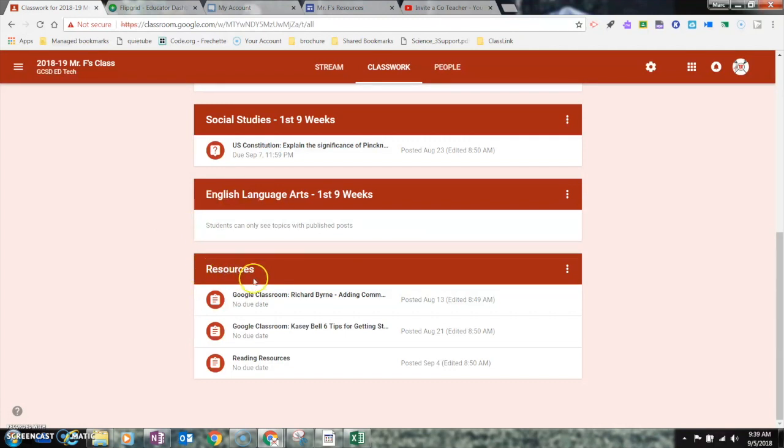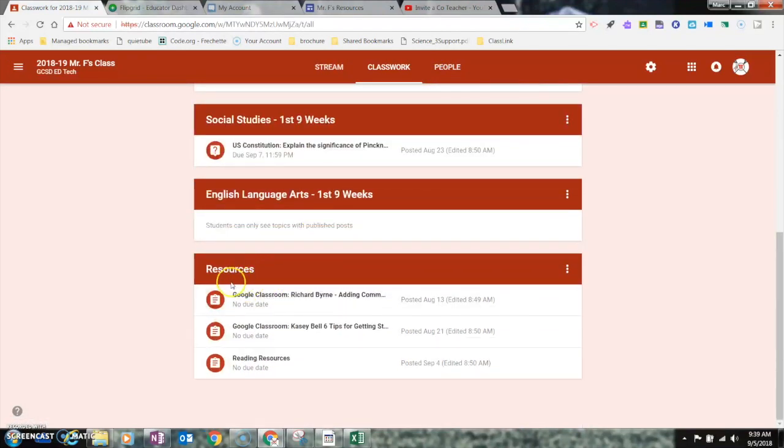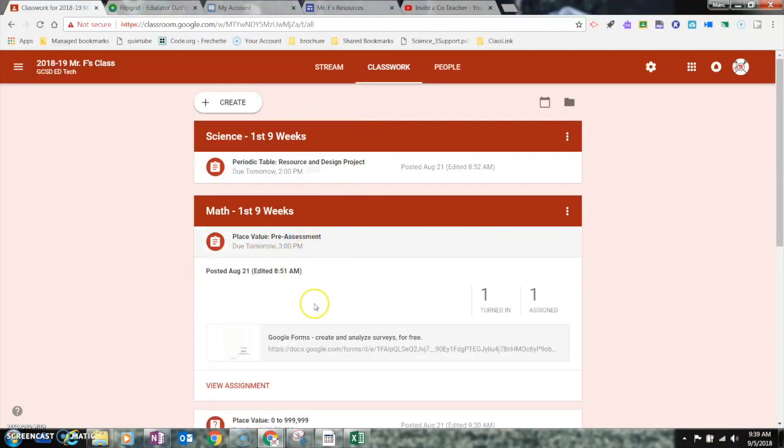I also have a resource folder at the bottom. This is a little different — before I used to have an About section where I stored a lot of my year-long resources. Now I go ahead and create a topic and add those resources to it. I'll show you more on how to do that in another video. You can see if I click on these assignments it still shows the details and information just like it did before.